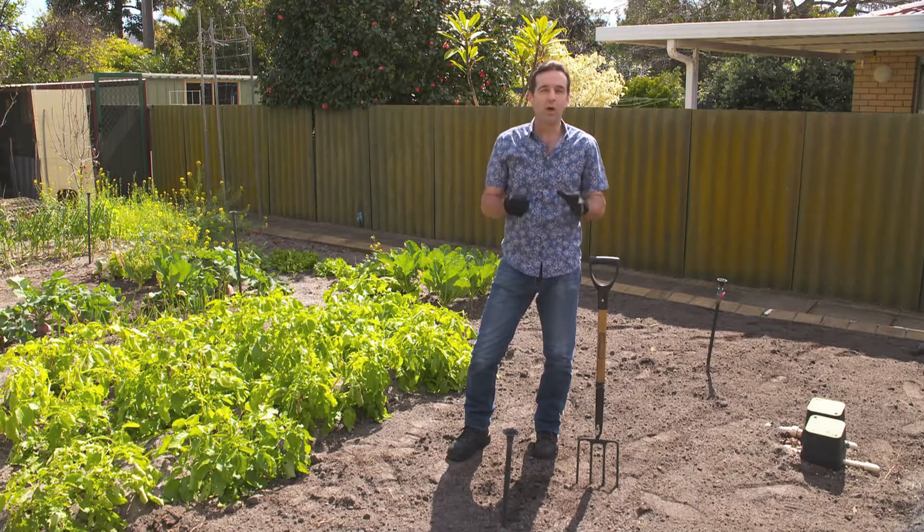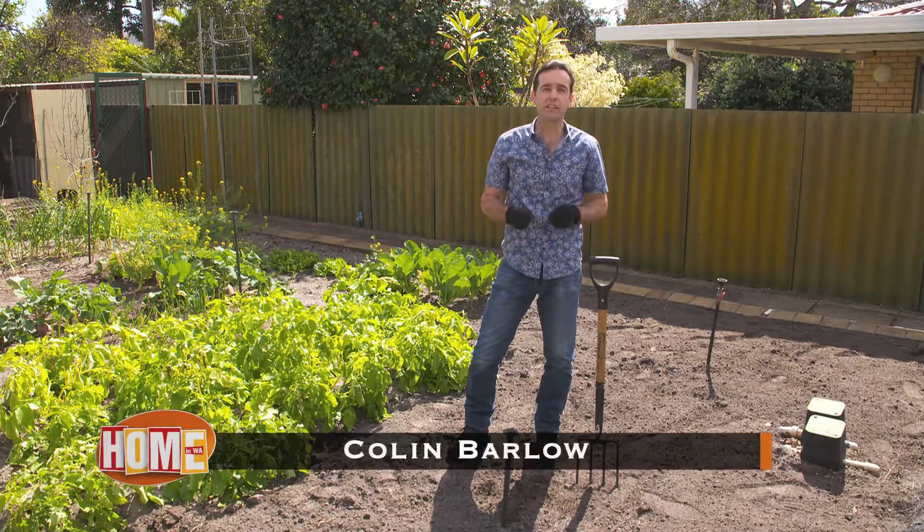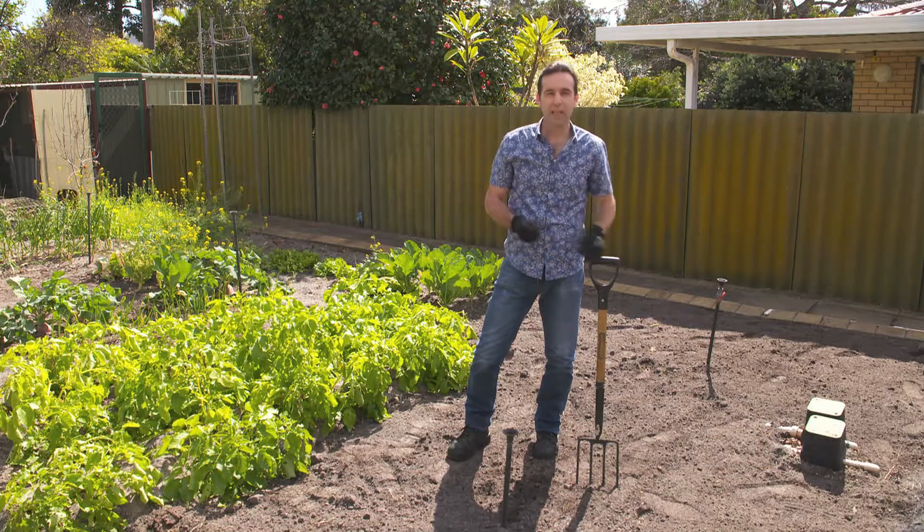Many people are now growing veggies at home, but here in Perth we have some of the most impoverished sandy soils in the whole world. So if you're having trouble growing veggies at home, it's not entirely your own fault. But there is something you can do about it. Let me show you.